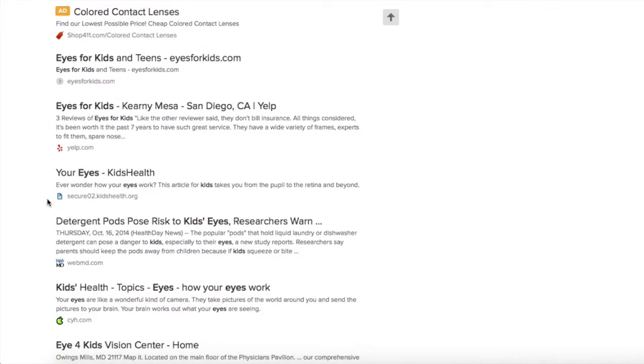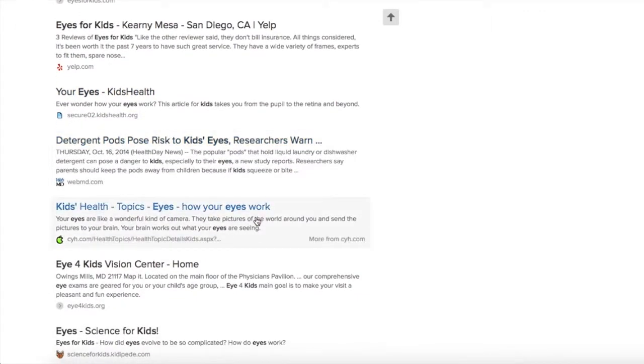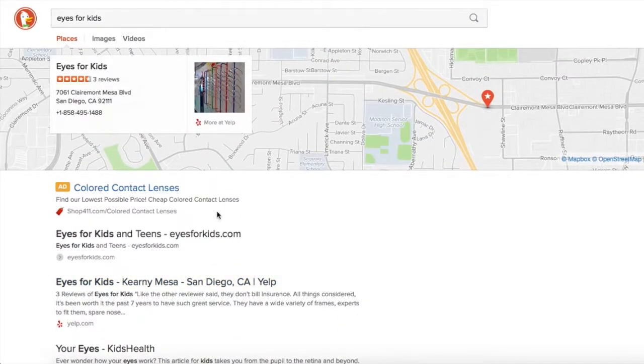And now I'm seeing some really good sites that show how your eyes work. That would be another thing you could do — you could search 'how your eyes work' in quotation marks if that was the best search.